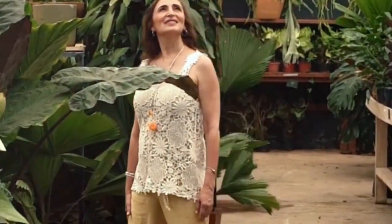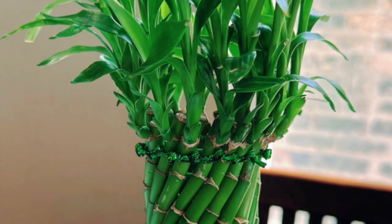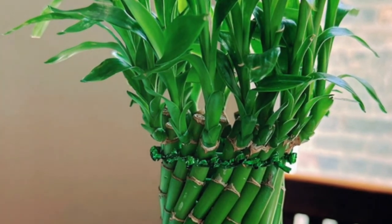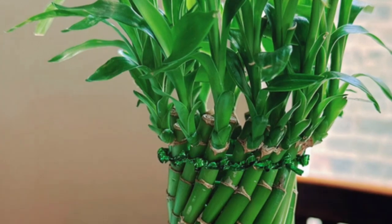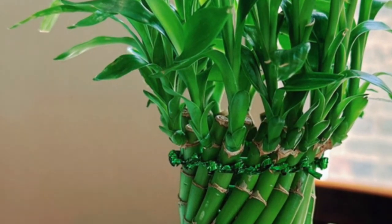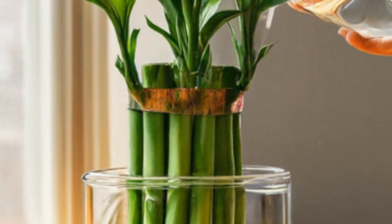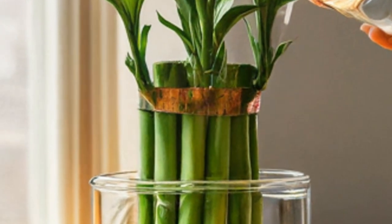When grown in water, its roots are often visible, adding an extra element of interest. This makes it a versatile choice for both novice and experienced plant owners. Its low-maintenance needs mean that even those new to gardening can enjoy its beauty without much effort. While it stays compact indoors, Lucky Bamboo has the potential to grow quite tall in its natural habitat, reaching impressive heights in the tropical forests of Africa and Asia.